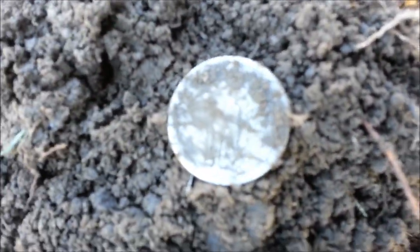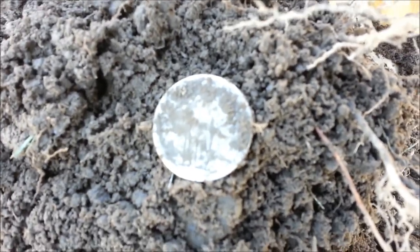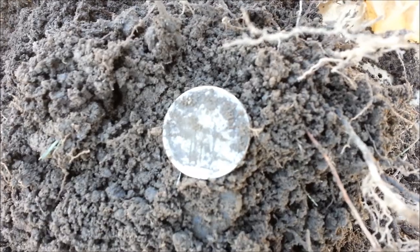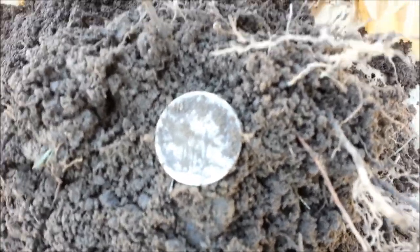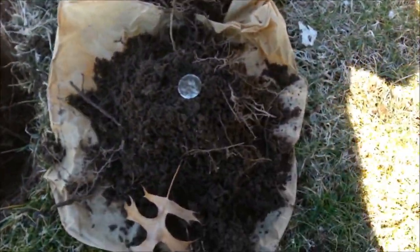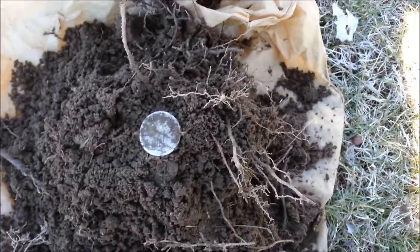Look at that. You coin diggers out there probably get as excited as I do — I've been doing this for 30 years and I never get tired of it. Anyway, here's where it was right there. I'll get to you at the next find. Signing off for now.